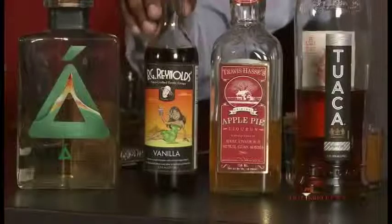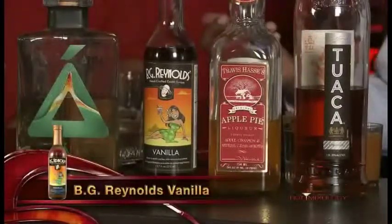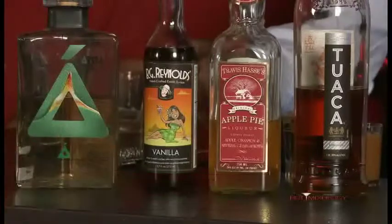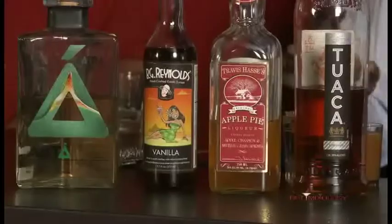And then the BG Reynolds Vanilla Cocktail Syrup — all natural ingredients, just absolutely delicious. Not overly saccharine, but just sweet enough to make your cocktail fantastic.